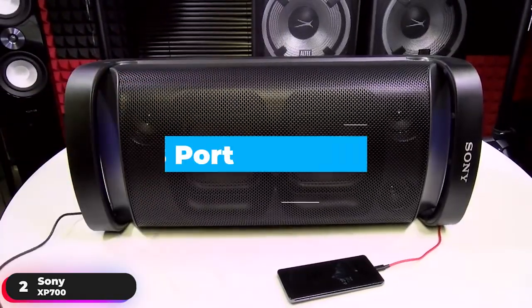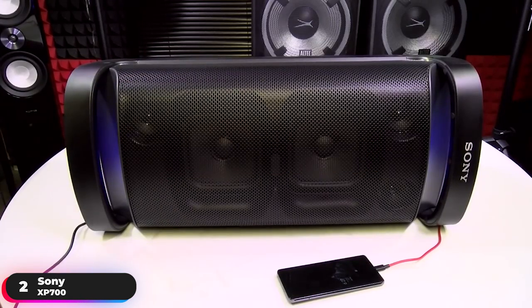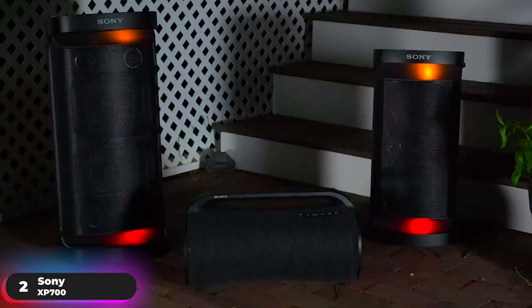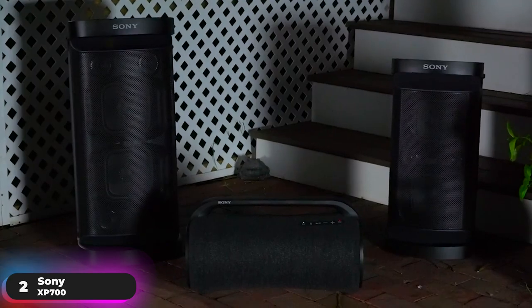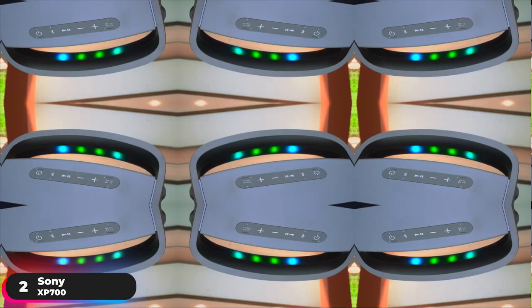Plug in and play with the rear USB port or pair the speaker with your Bluetooth-compatible devices and stream straight to the speaker. If your phone is running low on battery, plug it into the two USB charging ports and charge directly from the speaker. For the ultimate party, connect up to 100 compatible speakers and sync music and lights to turn up the volume. If you like having extra control over your speaker, the Sony XP700 will suit you well.